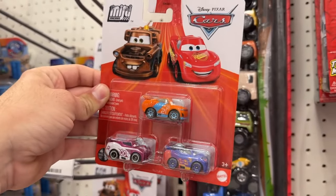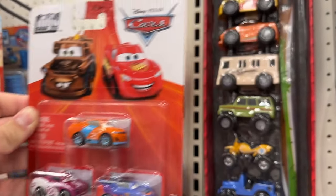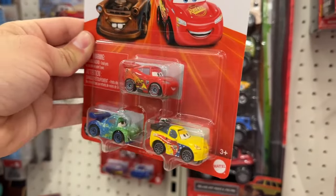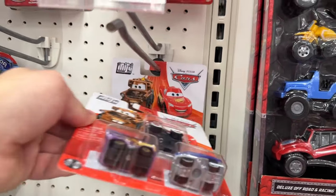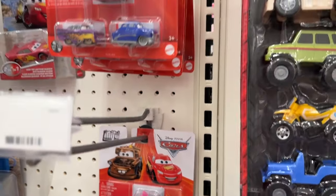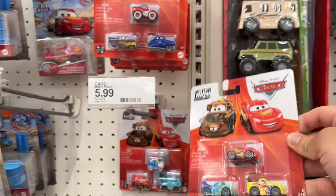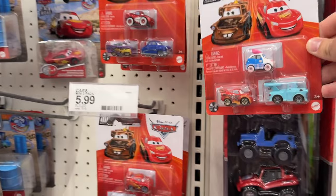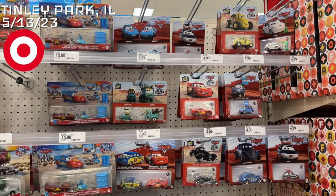We got some next-gens in this one, nothing new but still a nice presentation. Flipped over, we got Jeff Corvette — brand new, very exciting. That one is the McQueen Makeover pack. We got Suki here — she was in the last case I believe. Another Jeff Corvette and probably another Suki back there. Very happy about President Mater here at another Target.